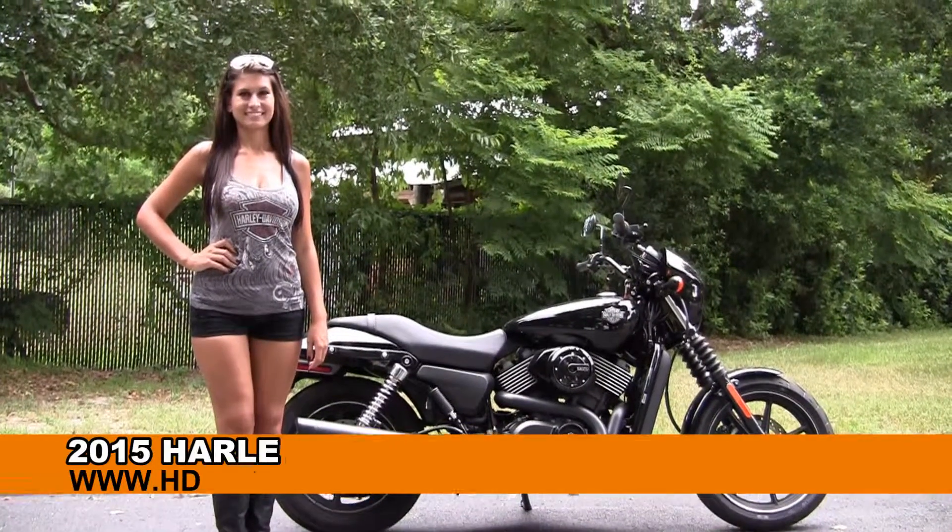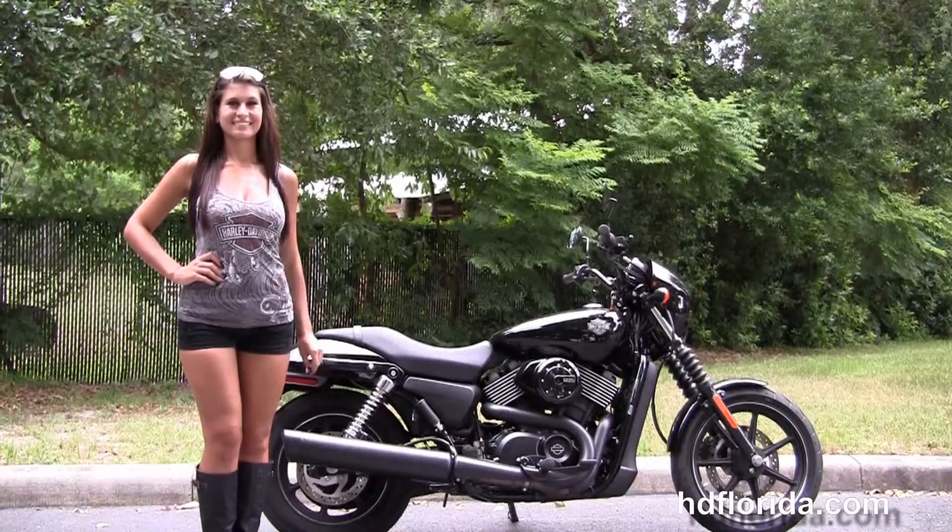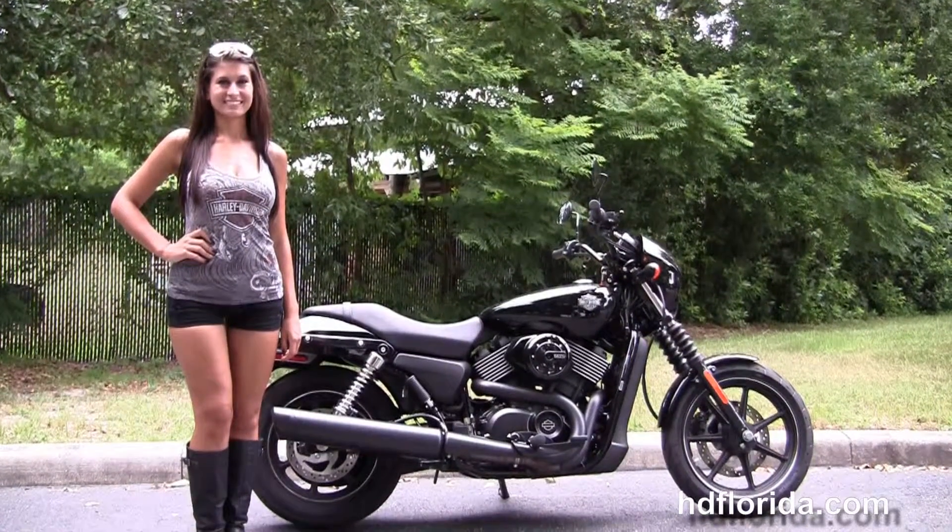Welcome everyone to the world-famous Harley-Davidson of Florida. First of all I want to go to Isla, and next on the show is a premium used 2015 750 Street.